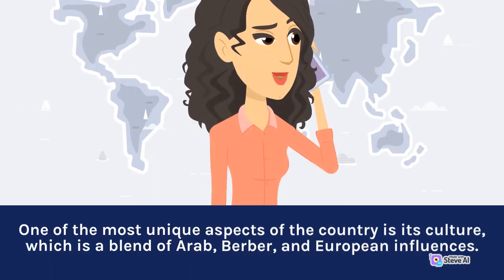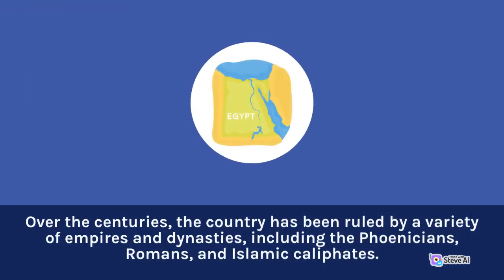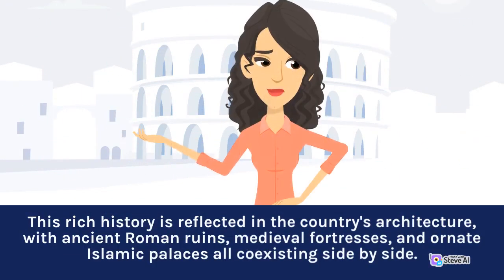One of the most unique aspects of the country is its culture, which is a blend of Arab, Berber, and European influences. Morocco has a rich history, with evidence of human habitation dating back to the Paleolithic era. Over the centuries, the country has been ruled by a variety of empires and dynasties, including the Phoenicians, Romans, and Islamic caliphates. This rich history is reflected in the country's architecture, with ancient Roman ruins, medieval fortresses, and ornate Islamic palaces all coexisting side by side.